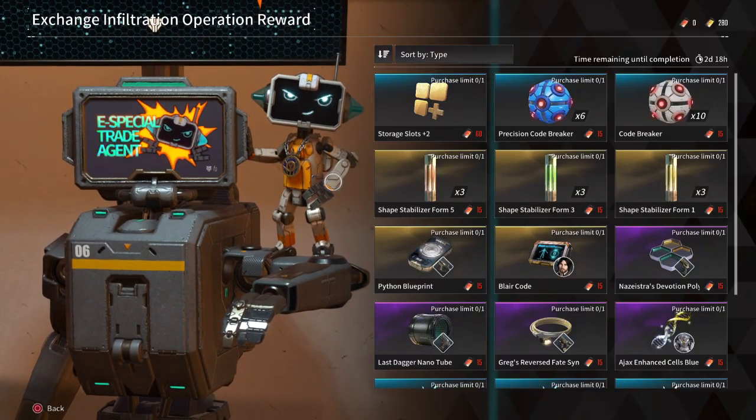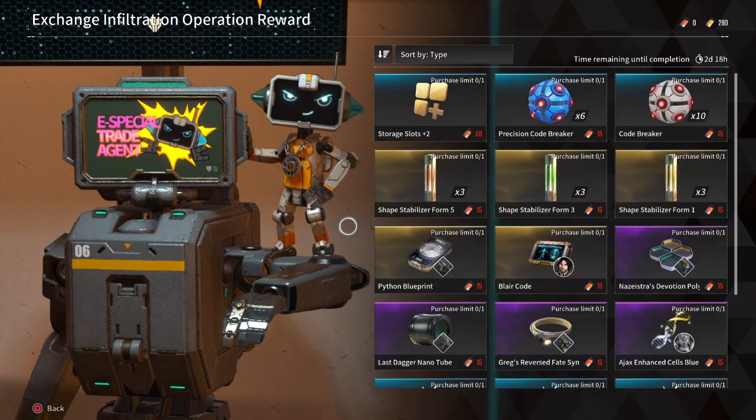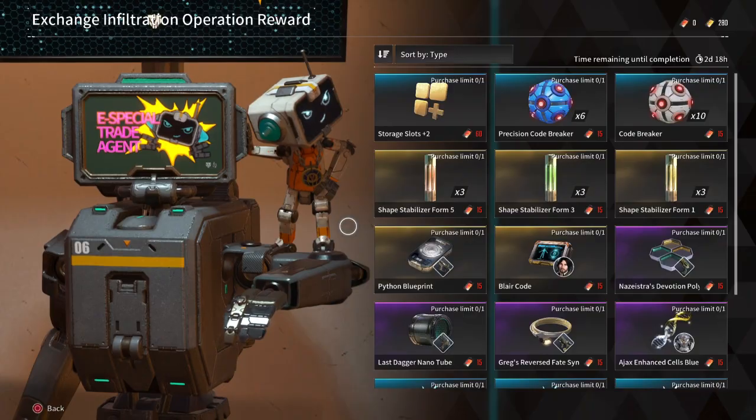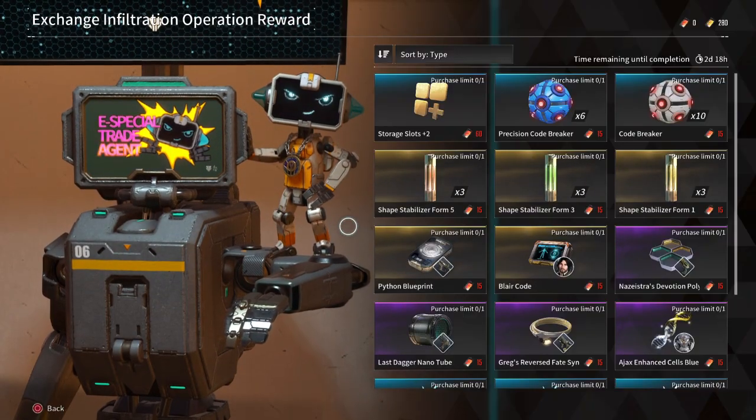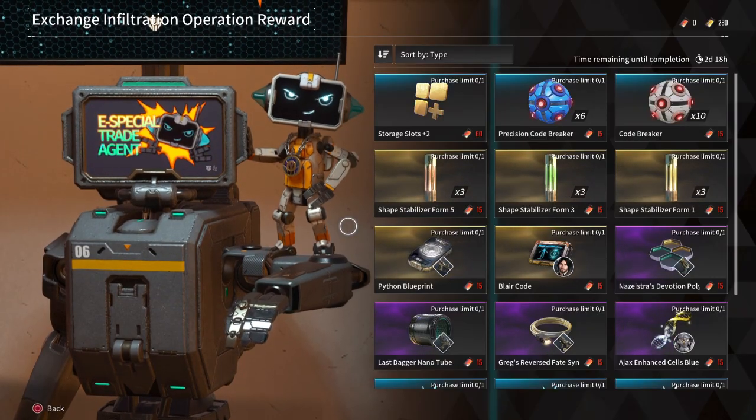Out of these, picking up the Precision Codebreakers and storage slots is a must for all players. Extra storage space is always going to be helpful one way or another, while Precision Codebreakers are going to help with farming the rare materials that can only be gotten from the vault.